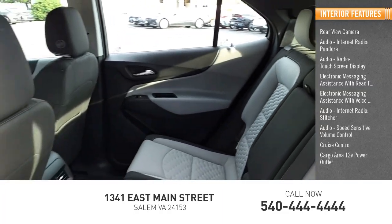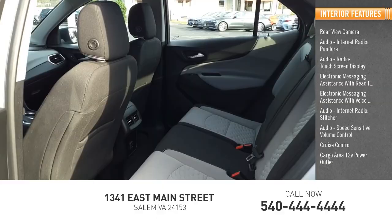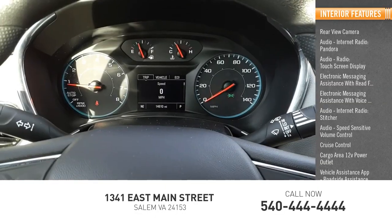Cruise control, cargo area with 12-volt power outlet, vehicle assistance app, and roadside assistance.